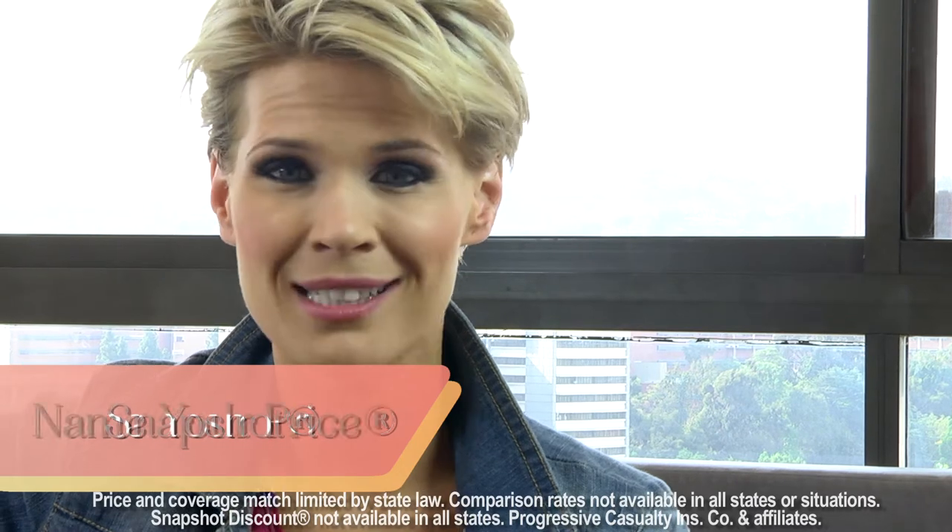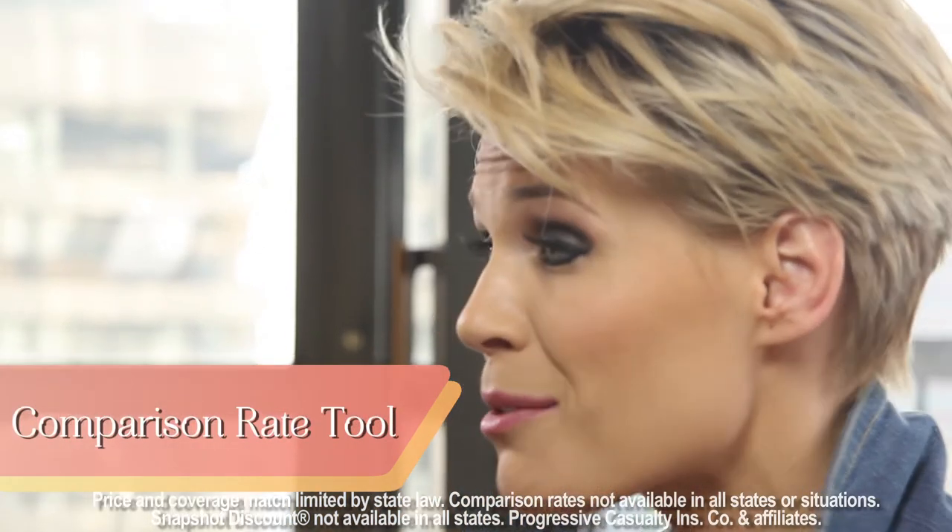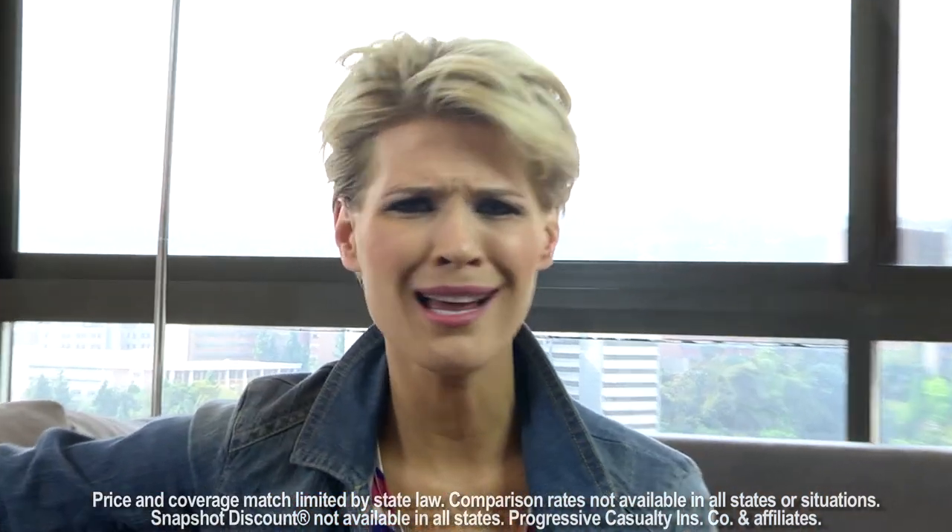Our friends at Progressive are making it a reality by creating some great online tools to customize your car insurance purchasing experience. From the Snapshot tool, to the Name Your Price tool, to the Comparison Rate tool, Progressive has turned the daunting process of purchasing insurance into an empowering personal experience. Visit Progressive.com today to get a quote and see if you could save.